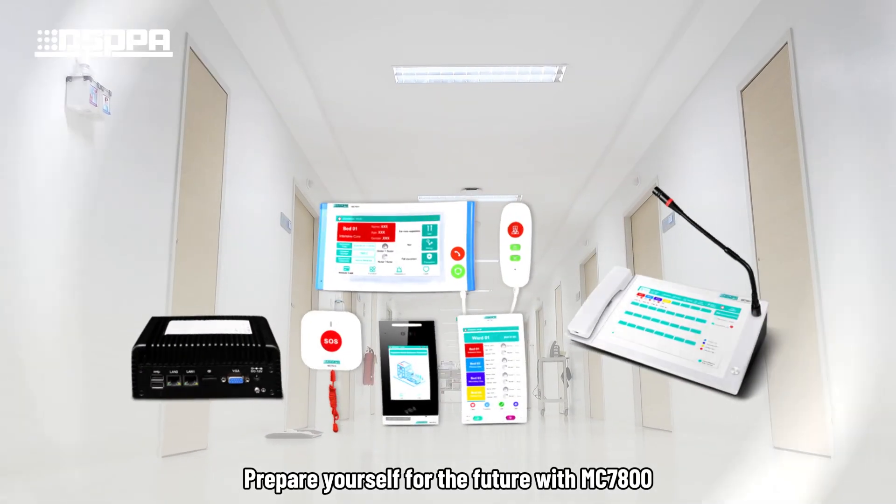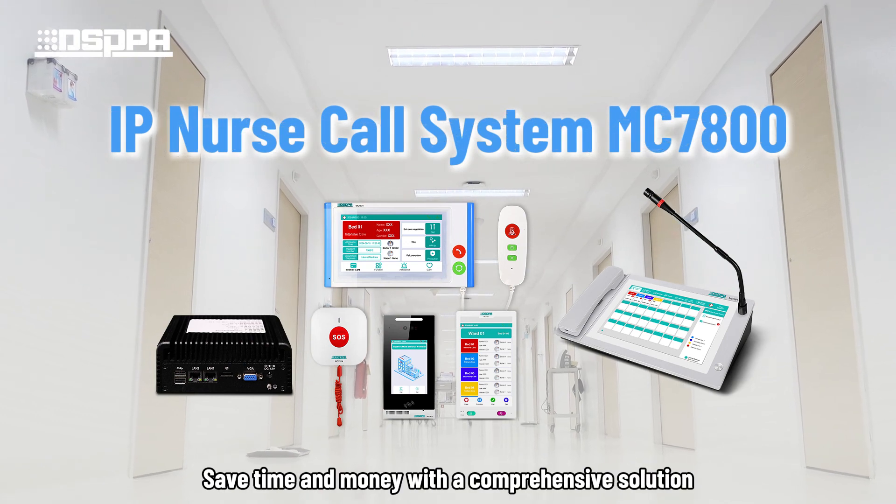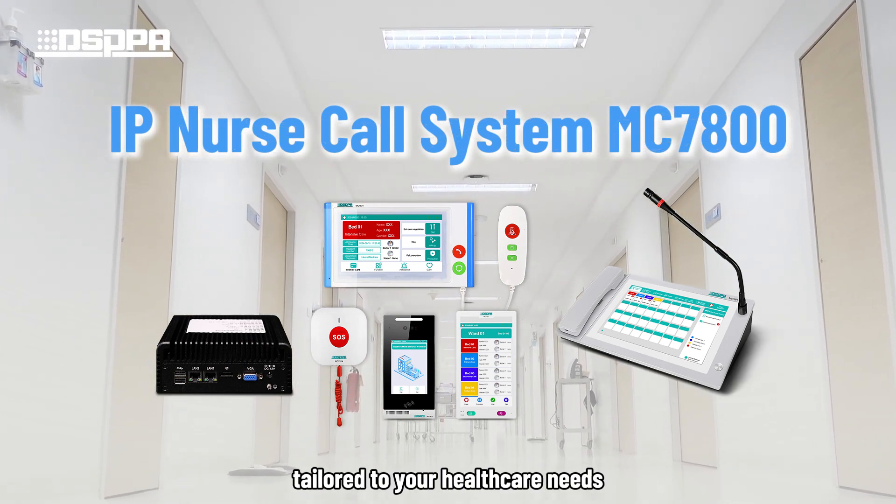Prepare yourself for the future with MC7800. Save time and money with a comprehensive solution tailored to your healthcare needs.